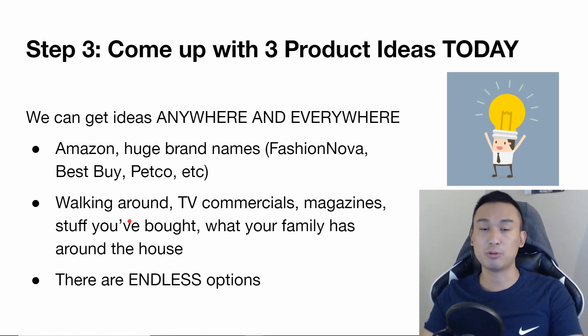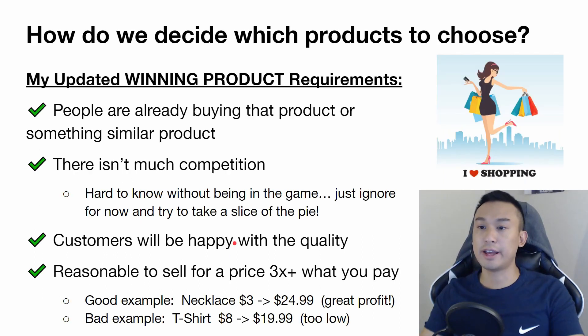Some people say you shouldn't try to sell products that are sold at Target, but there are a lot of people who stay at home and mostly shop online — you want to capture that audience. TV commercials, magazines, even stuff you've bought yourself. I've sold a lot of items very similar to things I've purchased. Look around your room or ask family members — there are literally endless options.